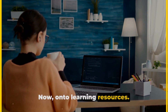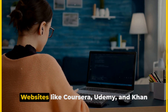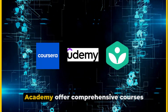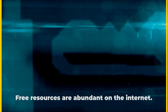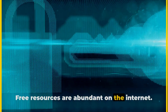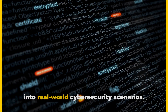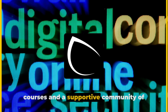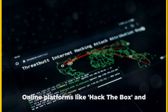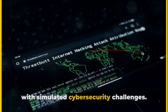Now, onto learning resources. There are numerous online platforms where you can hone your cybersecurity skills. Websites like Coursera, Udemy, and Khan Academy offer comprehensive courses ranging from beginner to advanced levels. For those on a budget, free resources are abundant on the internet. Blogs like The Hacker News and Krebs on Security provide valuable insights into real-world cybersecurity scenarios. Websites like Cybrary offer free courses and a supportive community. Online platforms like Hack the Box and TryHackMe provide hands-on experience with simulated cybersecurity challenges.